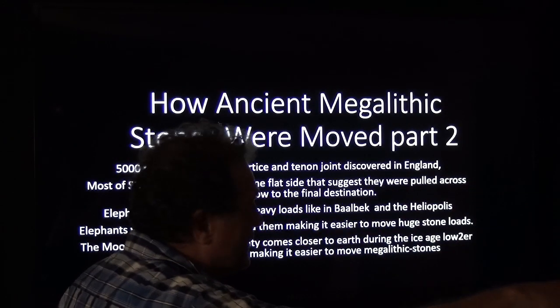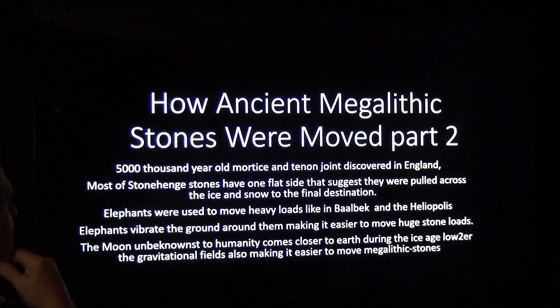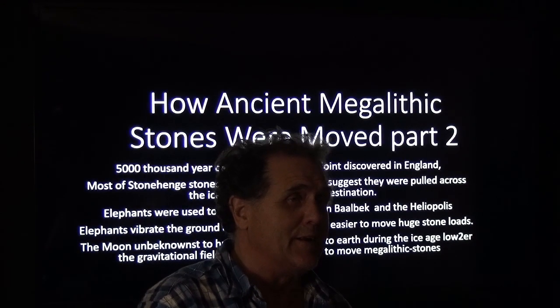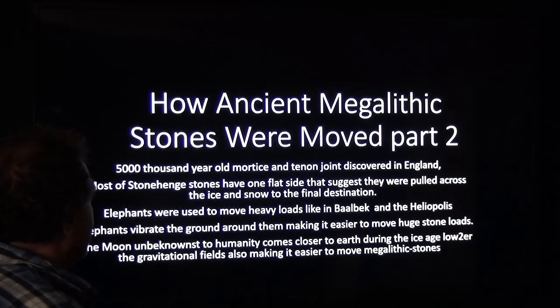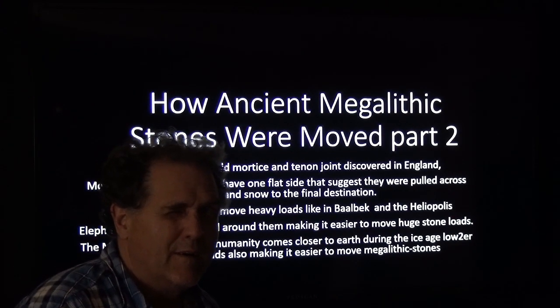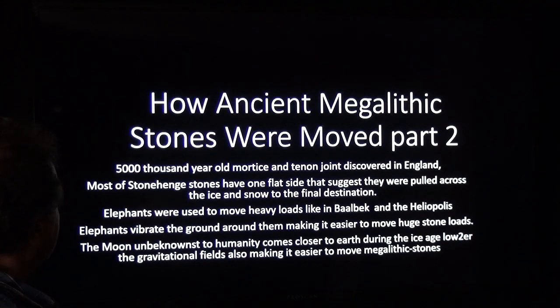Unbeknownst to most of humanity — or people who've read my moon book, which I suggest you get; it's available for free if you're a Prime member on Amazon, in Kindle and paperback, co-written with researcher Wendy Salter — the moon comes closer to Earth during the ice age and lowers the gravitational field, also making it easier to move megalithic stones.